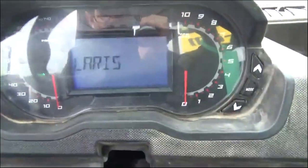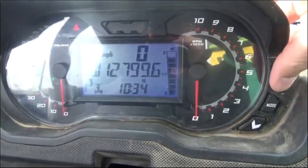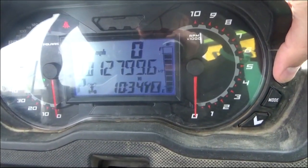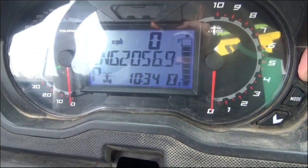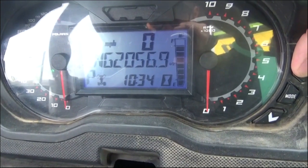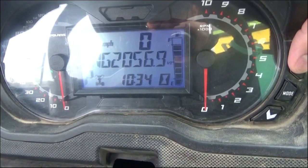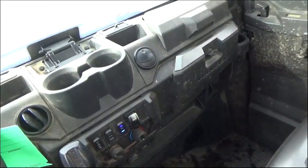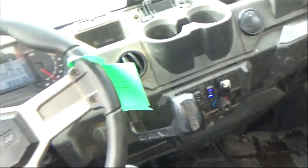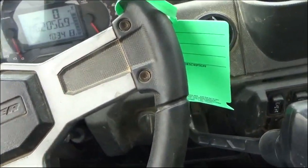This machine's got 12,800 miles, 2,500 or 2,057 hours. We're going to take another video of this getting started up and drove around. If you've got any questions you can always call us at the dealership, 406-232-3300.